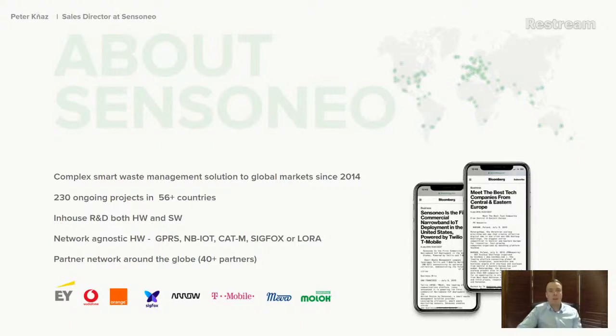We are one of the leaders in smart waste management solutions, combining strong software with strong network-agnostic hardware that supports different networks in different countries. Our partner network includes resellers, system integrators, operators, telco companies, distribution partners, and manufacturers of waste bins and dumpsters. If you're a partner and would like to resell our solution in your country, please reach out and we'll be happy to work with you.